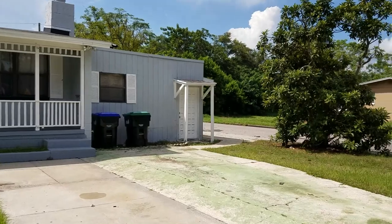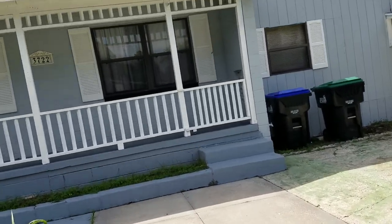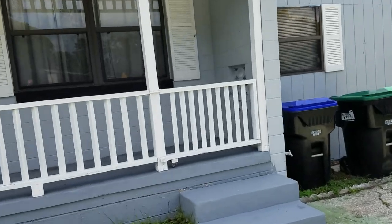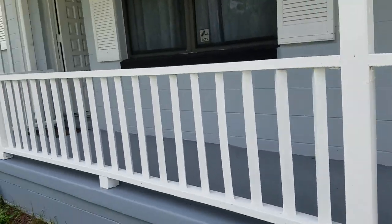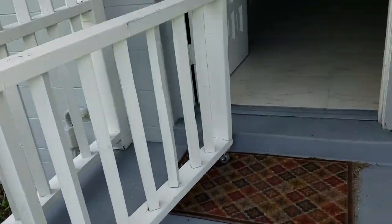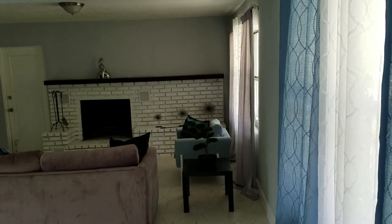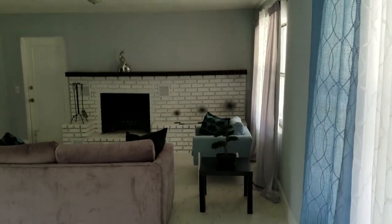So we're going to go on inside and take a quick look. This is a three-bedroom, two-bathroom property. Looks like it's been newly renovated. It's got a new kitchen, tile throughout the house, a nice centralized floor plan, and a nice fireplace as you can see in the living room area.